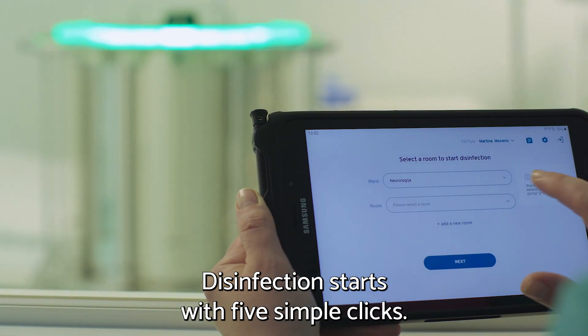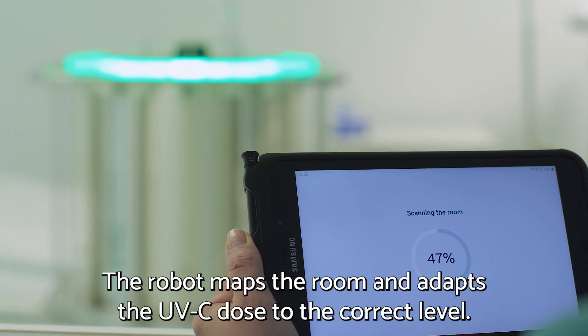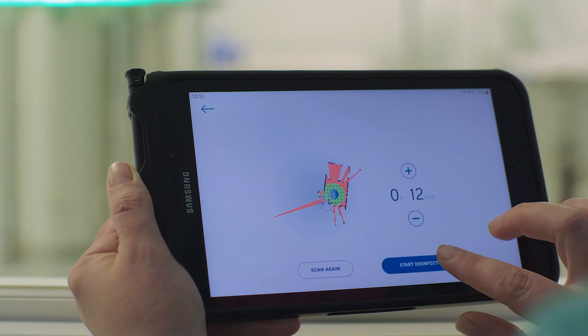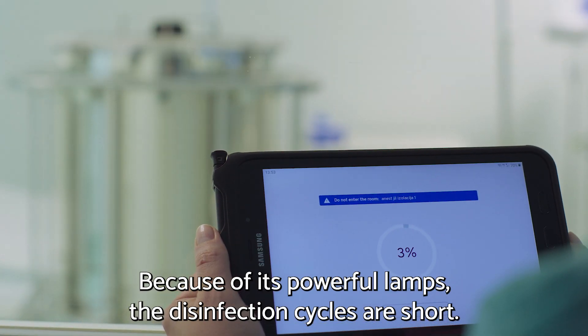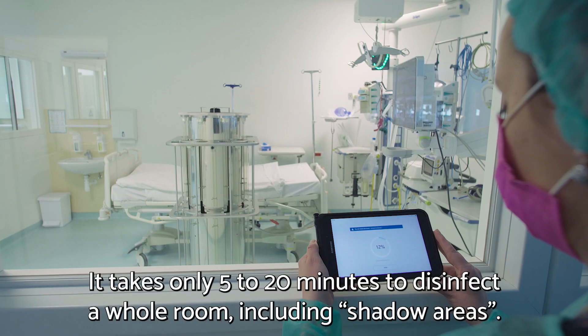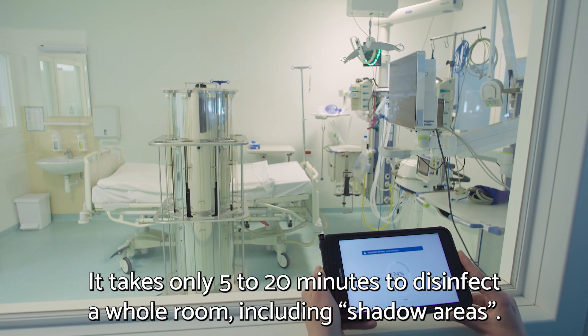Disinfection starts with five simple clicks. The robot maps the room and adapts the UVC dose to the correct level cycle after cycle. Because of its powerful lamps, the disinfection cycles are short — it takes only 5 to 20 minutes to disinfect a whole room, including shadow areas.